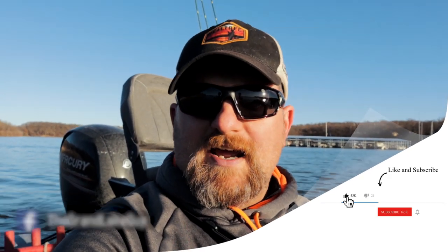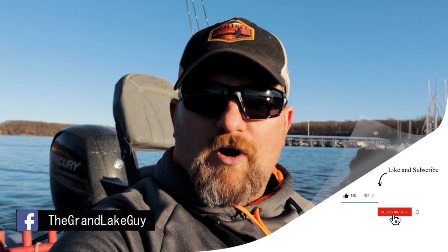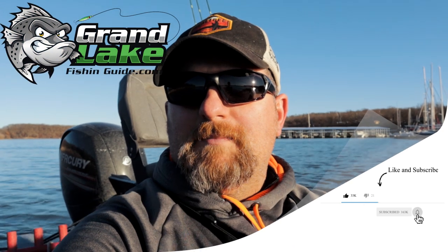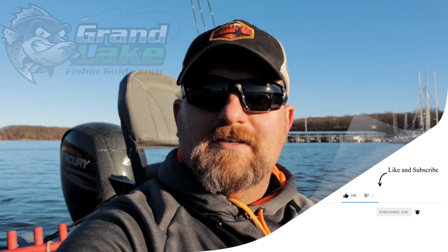Hey guys, welcome back, this is Paul Potter. If this is your first time here, this channel is all about helping you guys increase your crappie fishing catch rate by sharing tricks and techniques that I use as a crappie fishing guide on Grand Lake in Oklahoma. So make sure and hit that subscribe button and give us a like by hitting the thumbs up below if you like what you see.